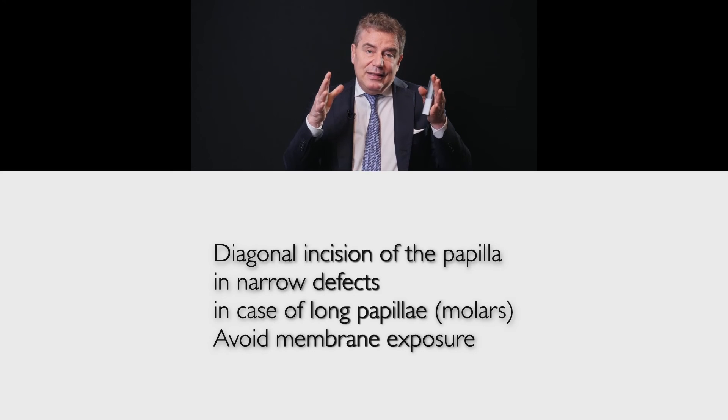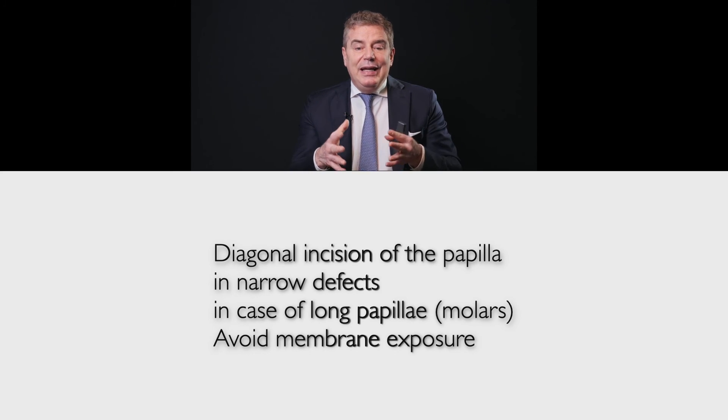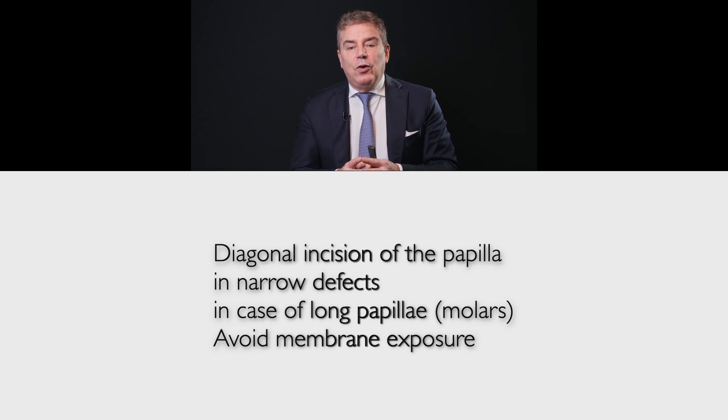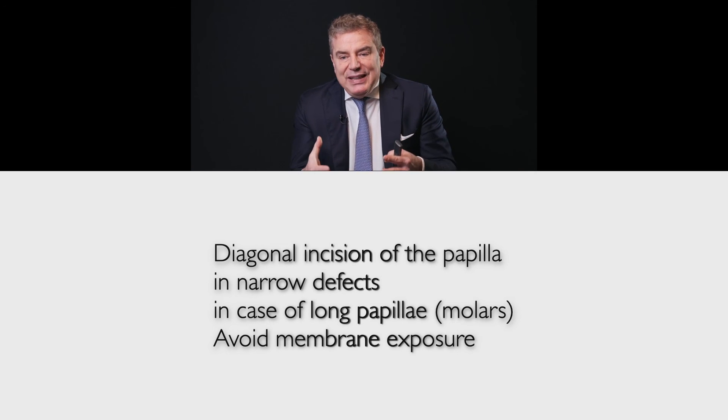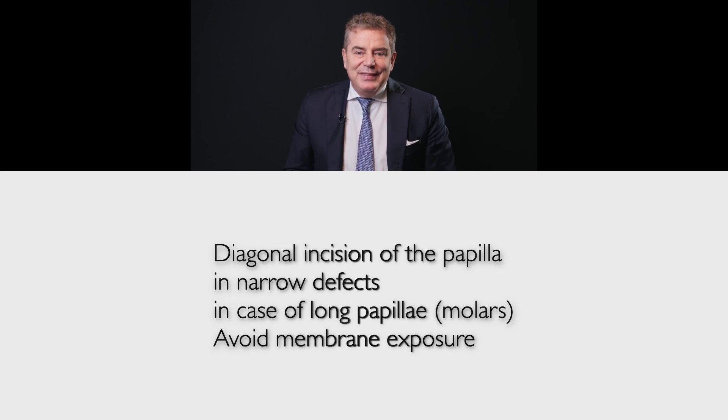This flap design was created with the aim to avoid membrane exposure, complications, and the incisions of the flap needed to place membranes. Even if we no longer routinely place membranes, this technique is still relevant today. Thank you very much, and let's see you on the next Osteocom lecture in this Masterclass with me, Giulio Rasperini.